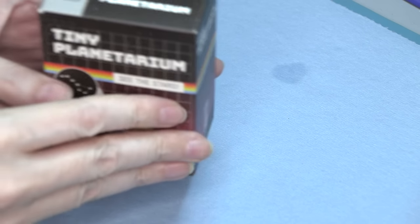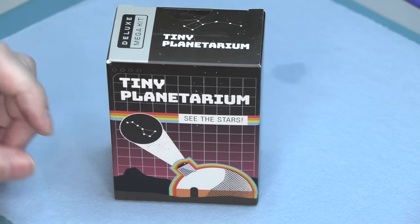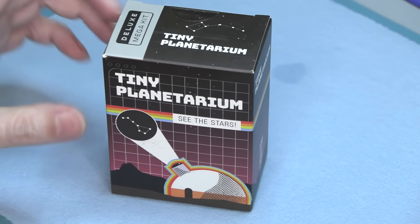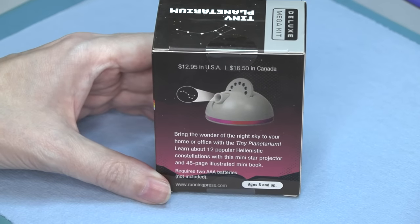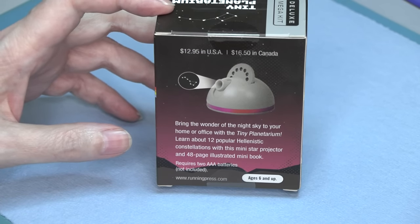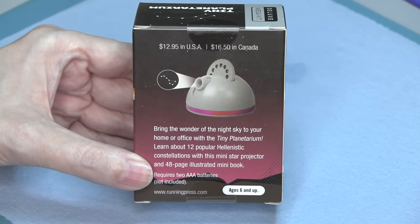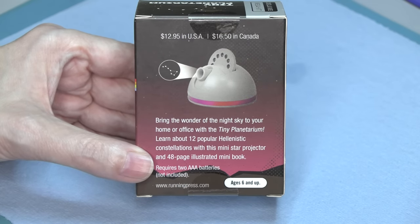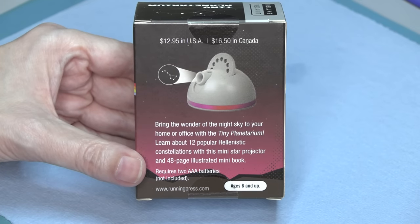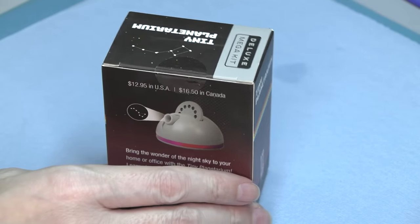Hey, it's Fran again at the bench with this little fella — tiny planetarium. See the stars? It's by Deluxe Megakit, and a tiny little box that promises some pretty cool things. $12.95 in the USA, $16.50 in Canada. It says: 'Bring the wonder of the night sky to your home or office with a tiny planetarium!' It promises an awful lot.